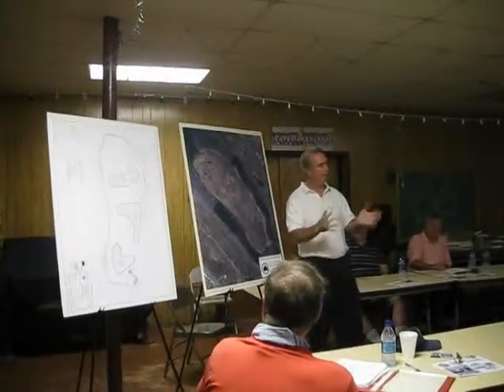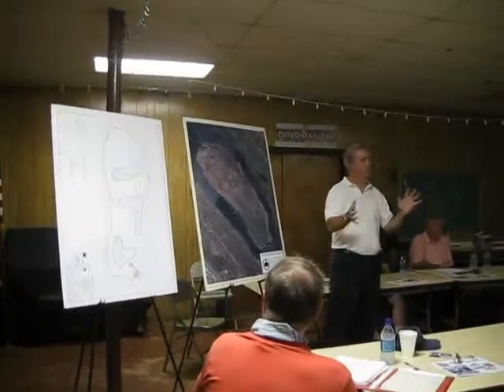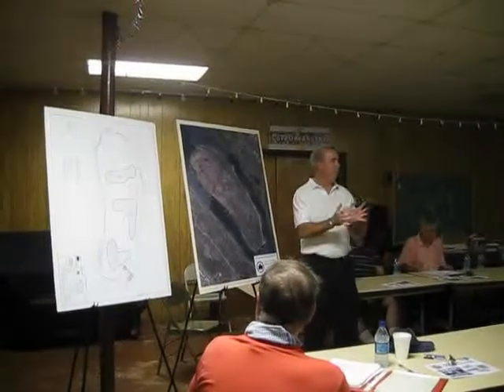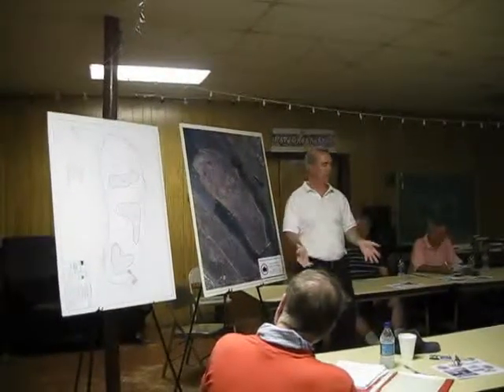That work was basically completed last July, and that was the first phase of the project. Since then, we're also starting to work on the second phase, which is actually the full redesign of the island.